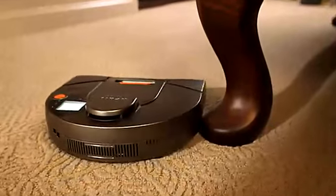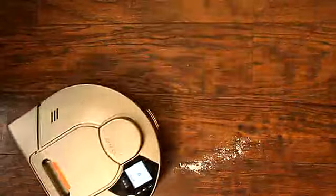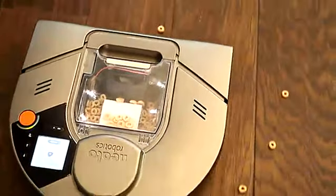Rather, the Neato robot sees them and vacuums around them. The Neato vacuum is both agile and powerful, working on all floor types just like your upright vacuum. It's the most powerful robotic vacuum today.